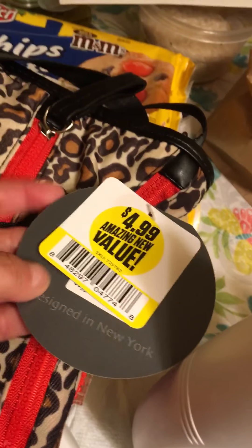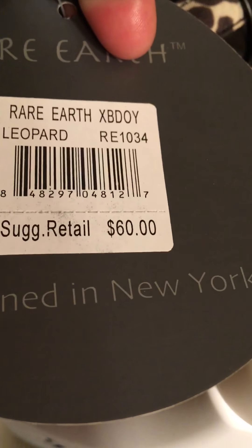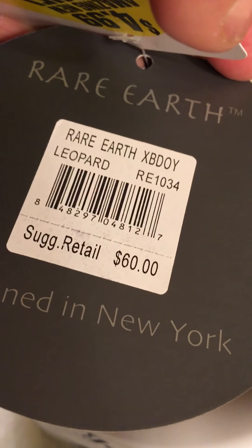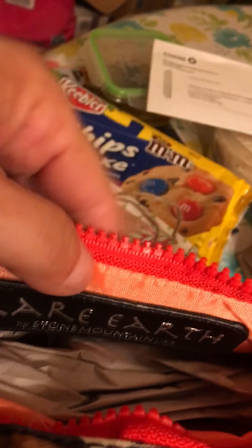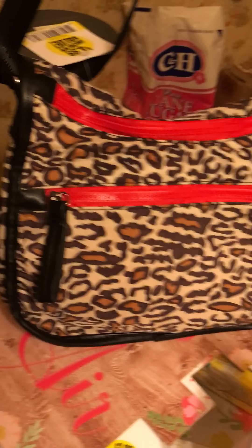I also found the purse that a lot of people are talking about and it's $4.99 — what I paid for it. It's Rare Earth and it retailed for $60, made in New York. It's Rare Earth, One Mountain, USA.